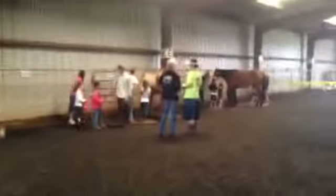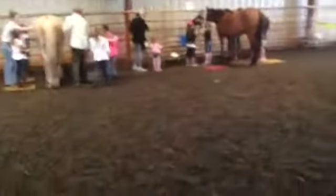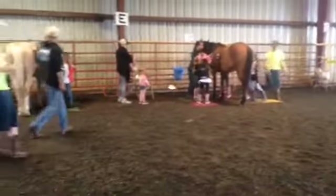We have the mounting and tack station in here as well. And then over here we've got grooming with Dexter and Dusty again. The kids are learning about the different tools we use for grooming.